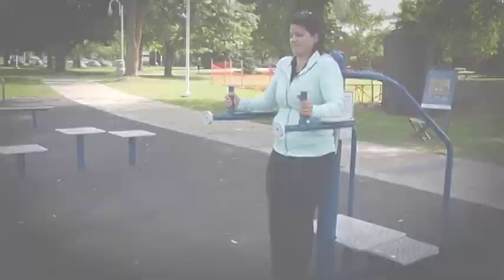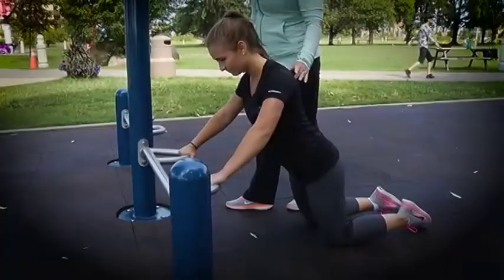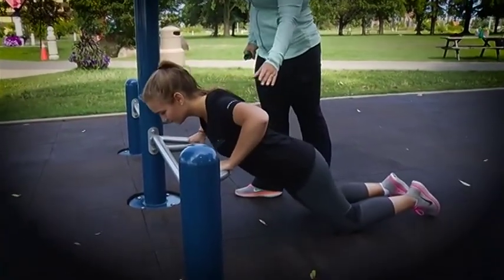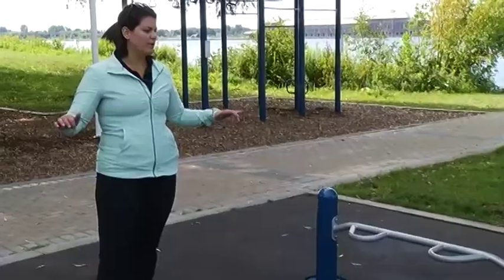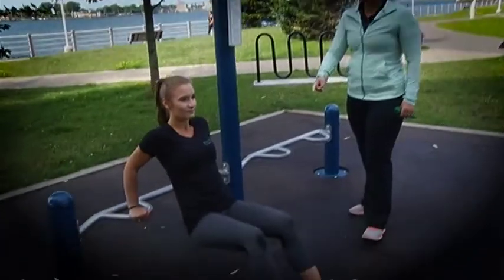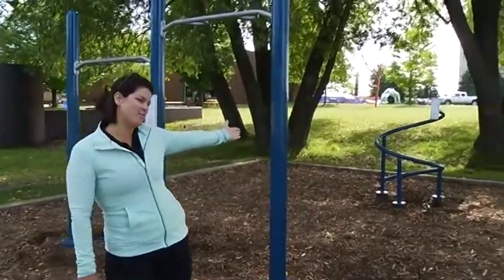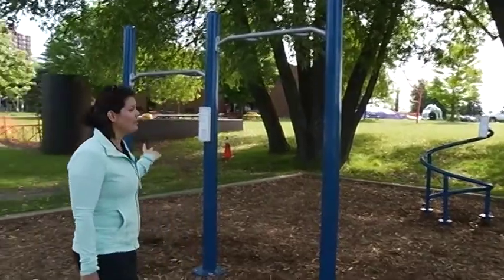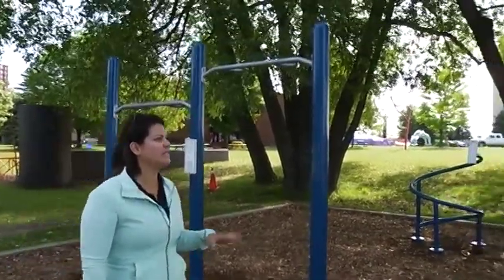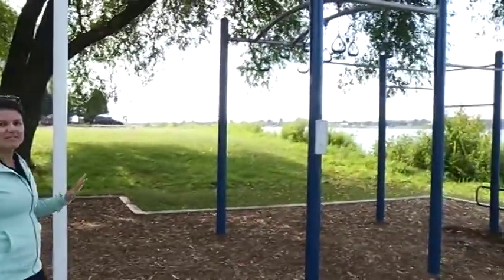Over here you can do push-ups at different varieties — either close together or a little bit wider — or you can do tricep dips, dropping your butt towards the ground and pressing back up. There's also a stretching station and different pull-up levels for different abilities, then a more advanced pull-up station with lots of varieties of pull-ups.